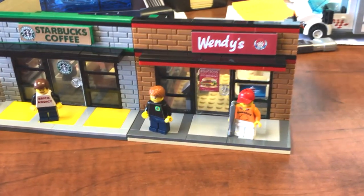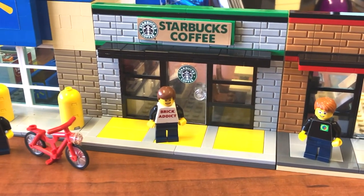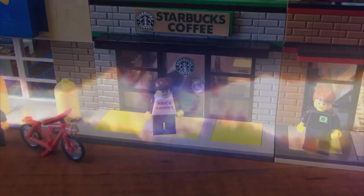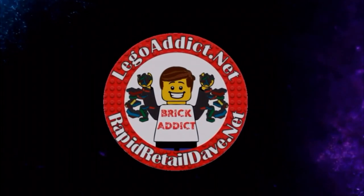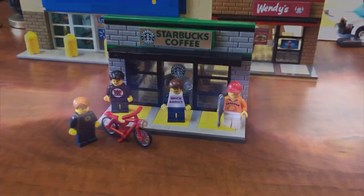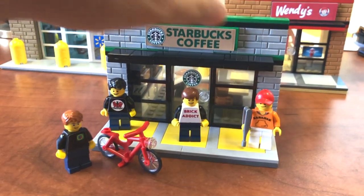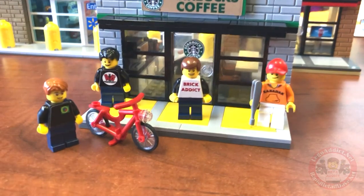Brick Addicts, Lego lovers, ladies and gentlemen from all over the world. Today, we bring you Starbucks Coffee. Hello, everybody. Today, I share with you the Brick Addict Starbucks Coffee.